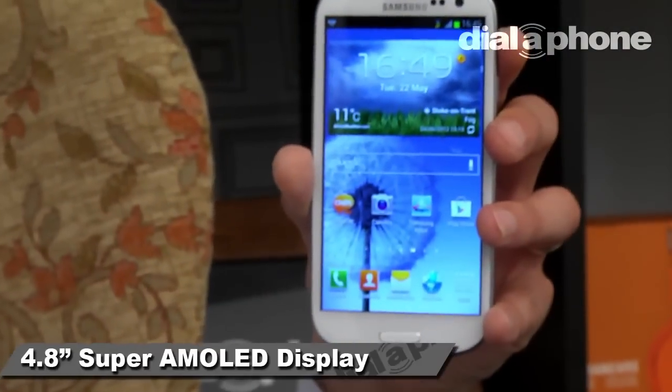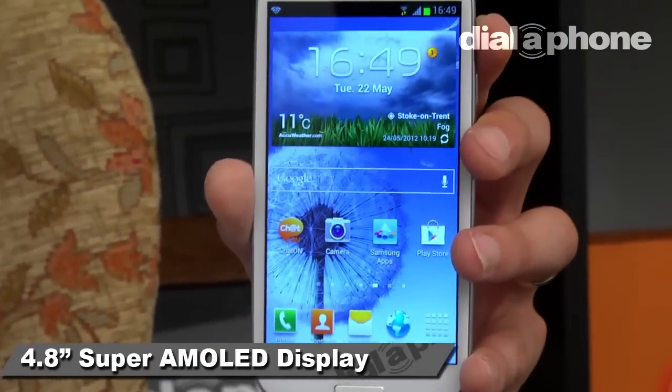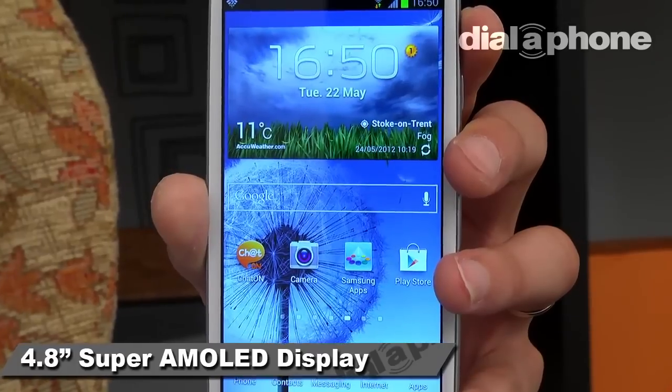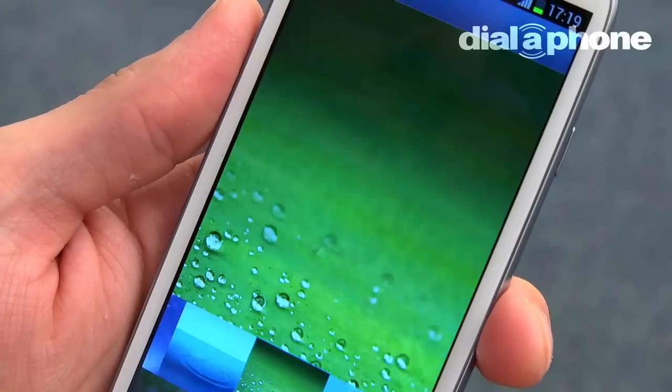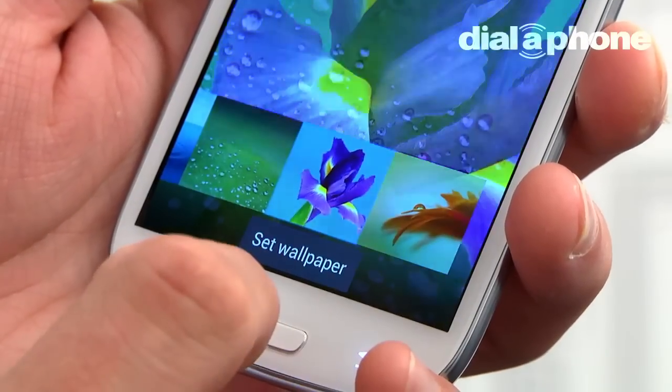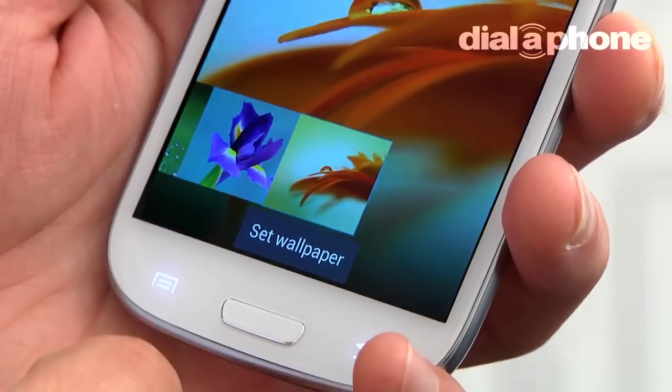Dominating the S3 is the 4.8-inch Super AMOLED display, and it is quite frankly stunning. Images are consistently sharp and blacks are as deep as any we have seen on a mobile display. The Gorilla Glass protected screen performed extremely well in most conditions but did struggle in direct sunlight.